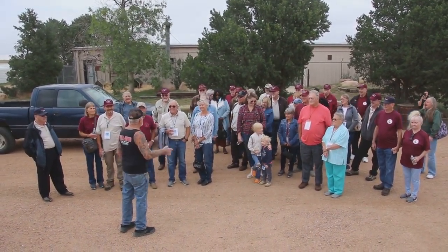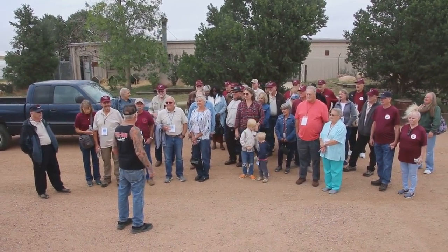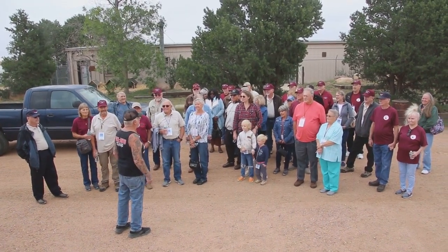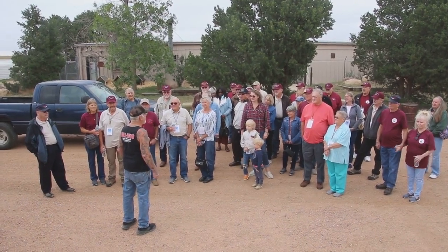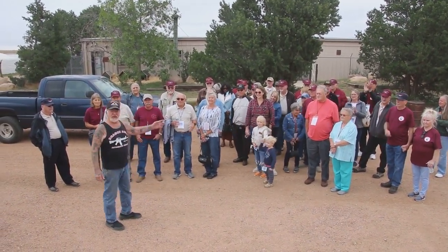I got to warn you — this isn't like other museums where it's boring and after 15 minutes you want to go home. We keep you on your toes and you're going to learn a lot. You're going to have a good time, and this afternoon you're going to go home with a lot of great memories. I guarantee it. Thank you very much. These are all Vietnam veterans.